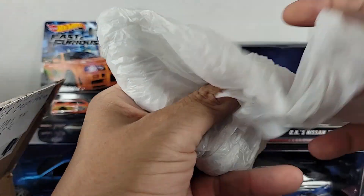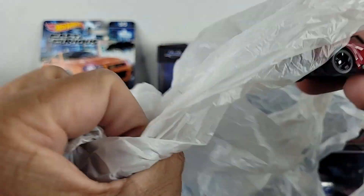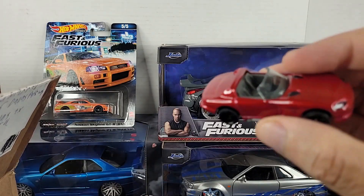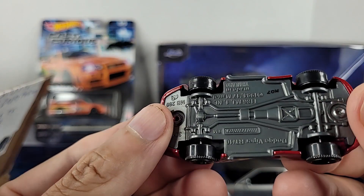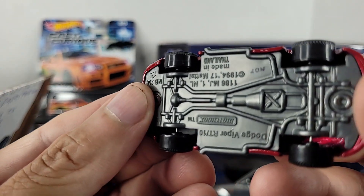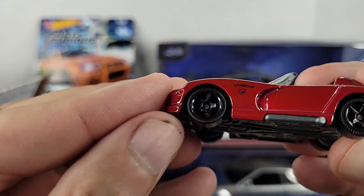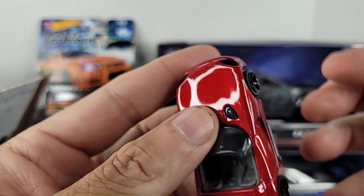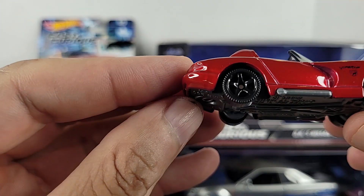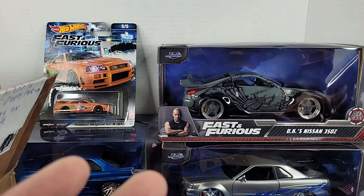Got another loose one — let's pull it out and take a look. It's a Dodge Viper, and as you can see looking at the bottom, it's a Matchbox. Check out the wheels — oh yeah, great paint. I definitely have a favorite spot for Mopars for sure. I like my JDMs but I still love my American muscle.